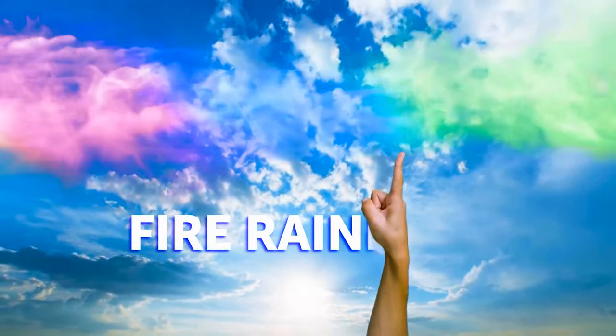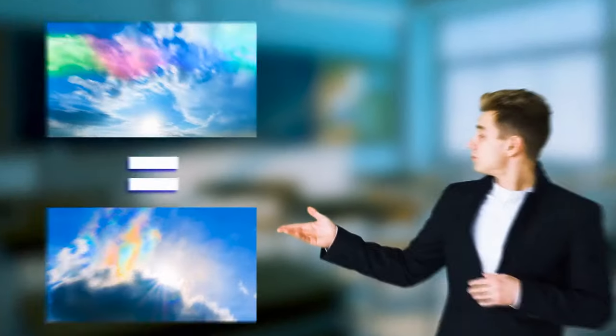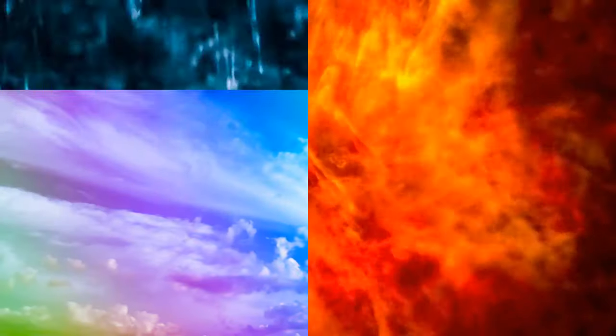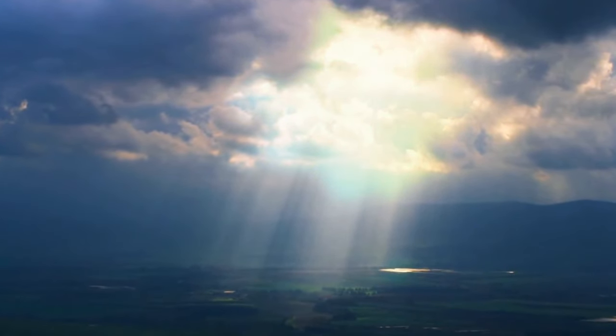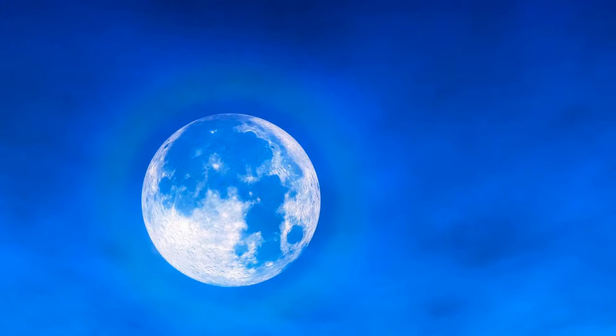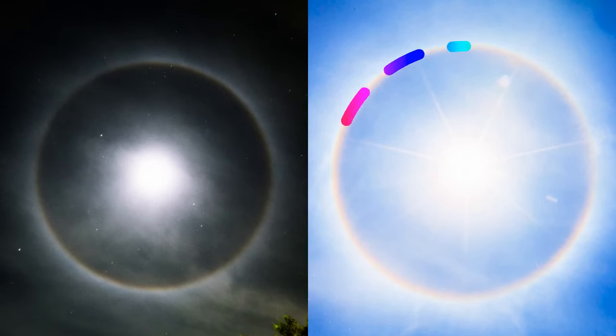Ever heard of a fire rainbow? Also known as a circumhorizontal arc, at first glance it looks like a painting or a rainbow-colored splash in the sky. Despite the name, they have nothing in common with either fire or rain. This phenomenon happens on rare occasions when the sun shines through a particular type of ice cloud formation. Rainbow halos are just as unique — a specific type of ice crystals and clouds needs to be present for the atmosphere to bend light from the sun into a perfect ring. The same thing can happen with moonlight, but moon halos are usually white while sun halos can be rainbow-colored.